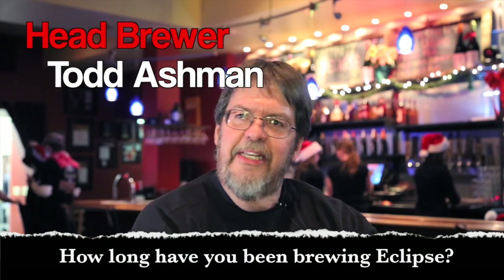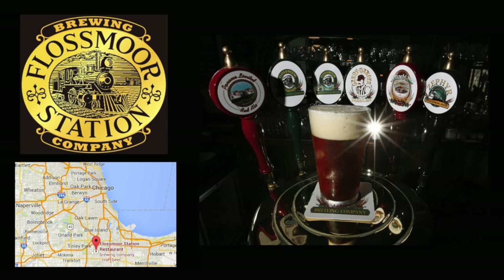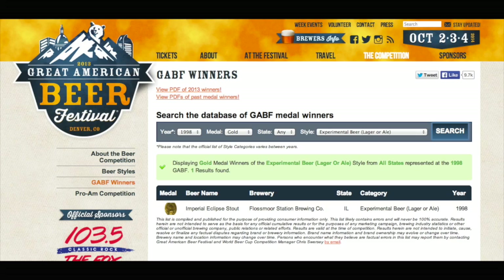This is the second brewery that Eclipse has been made at. When I was with Flossmoor Station Brewing Company in Flossmoor, Illinois, I started to brew what would eventually be called Eclipse in 1997. I was awarded the first gold medal at GABF for a bourbon barrel-aged beer. That was Eclipse in the experimental category in 1998.